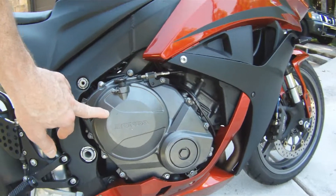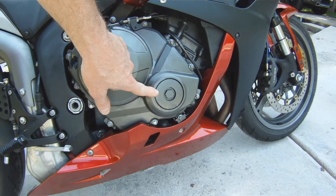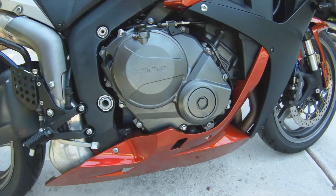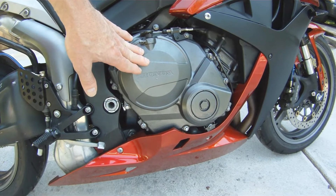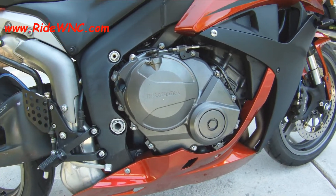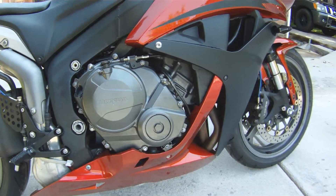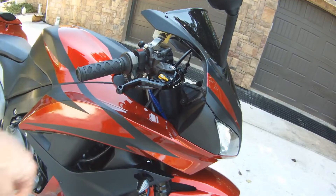This clutch cover — I did have it off. You can see by the scrapes that it's been down. Somebody did a pretty good job of repairing it. The shifter spindle was shoved through into the clutch, so I did have to pull the clutch. The clutch discs look great. The plates that hold the shifter spindle in place have been replaced, so that will never happen again.